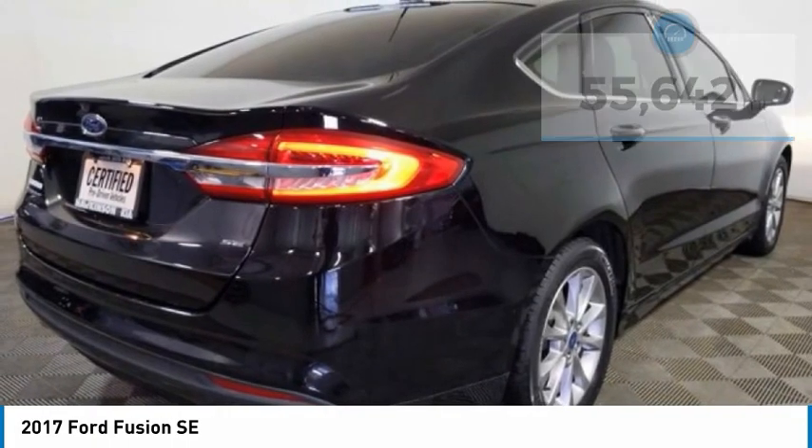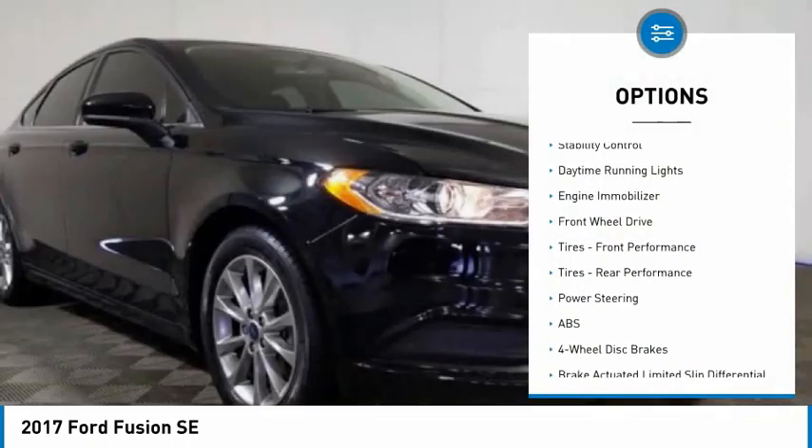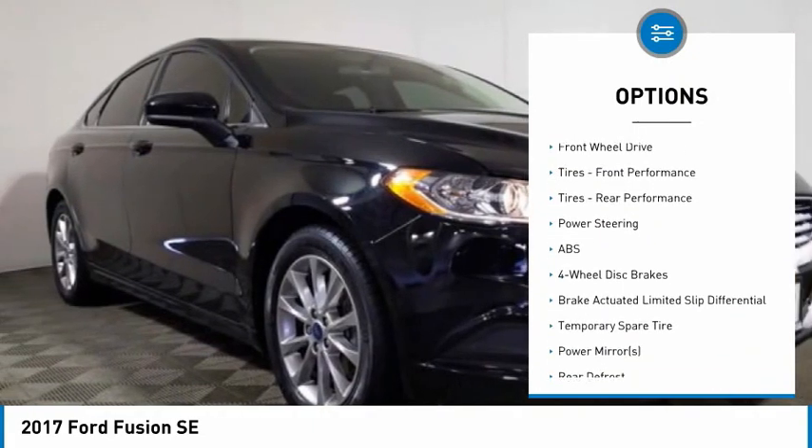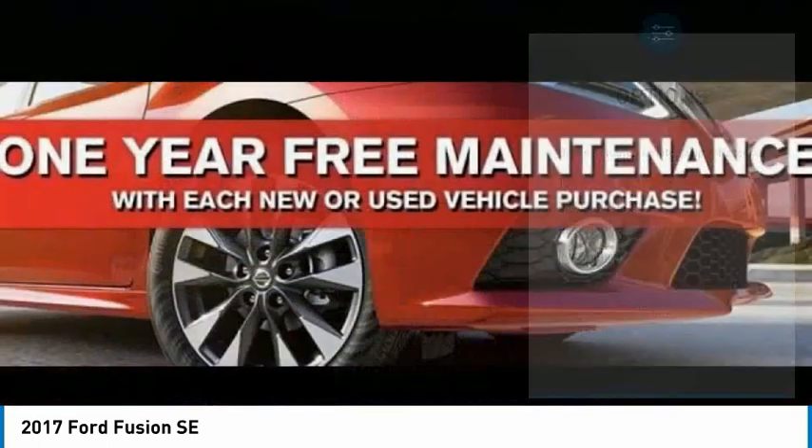Here are some of this vehicle's great options: tire pressure monitor, aluminum wheels, brake assist, traction control, stability control, daytime running lights, engine immobilizer, and FWD.